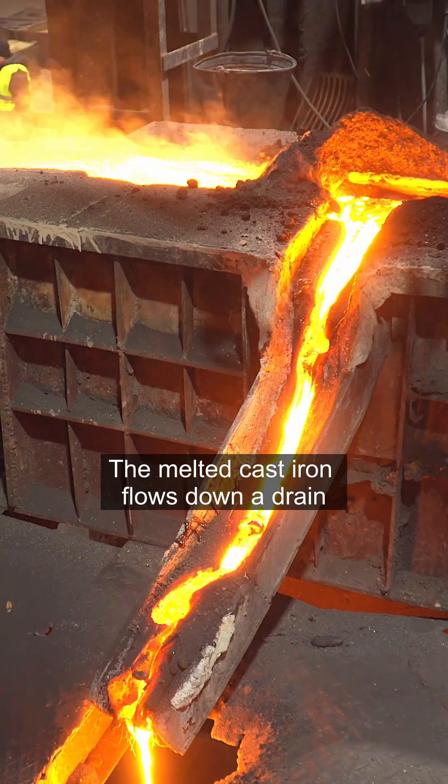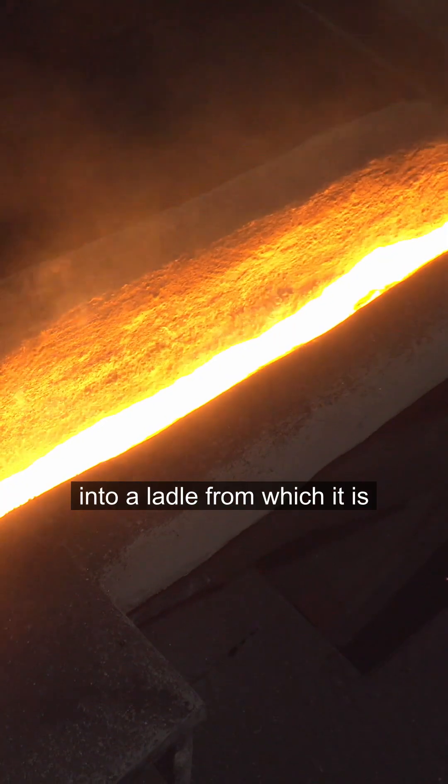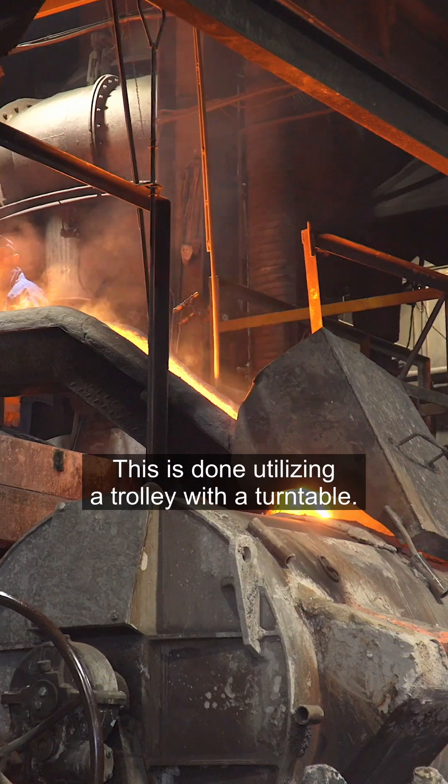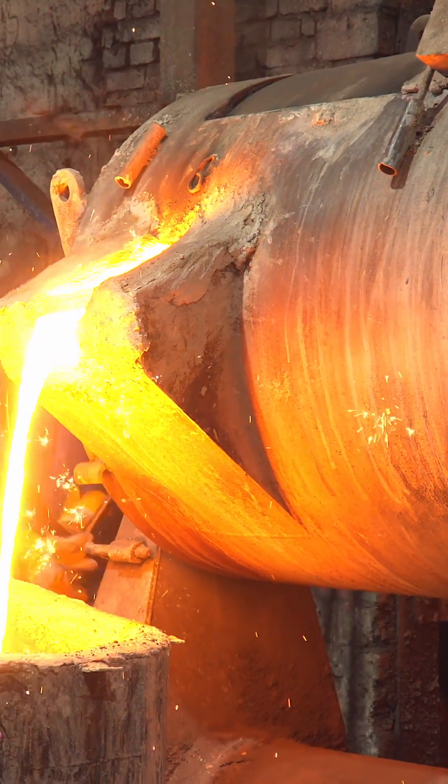The melted cast iron flows down a drain into a ladle, from which it is distributed to all casting lines. This is done utilizing the trolley with a turntable.